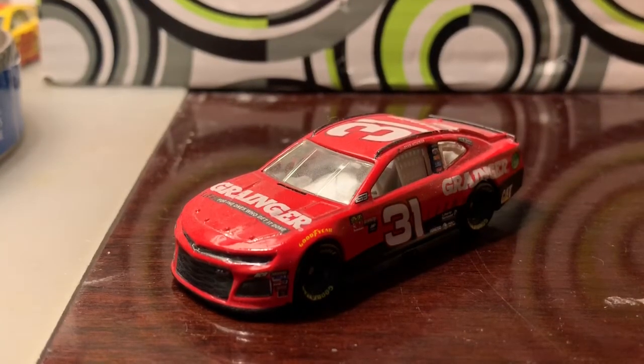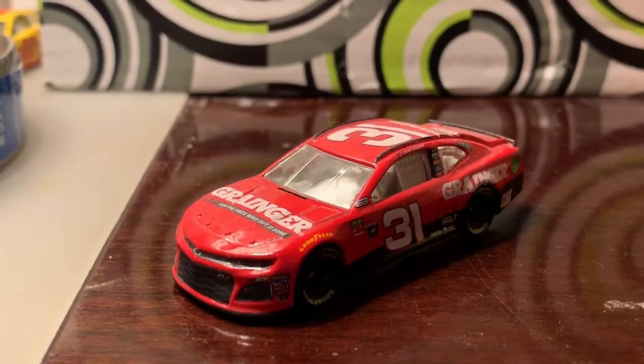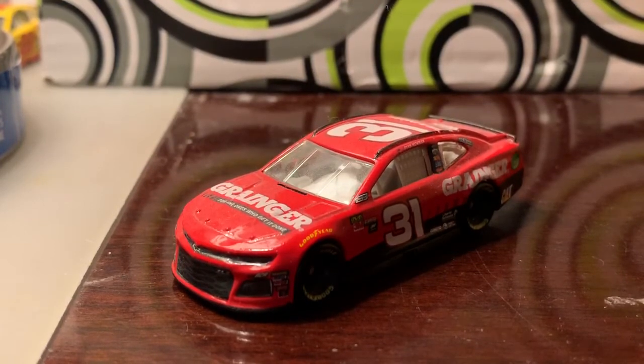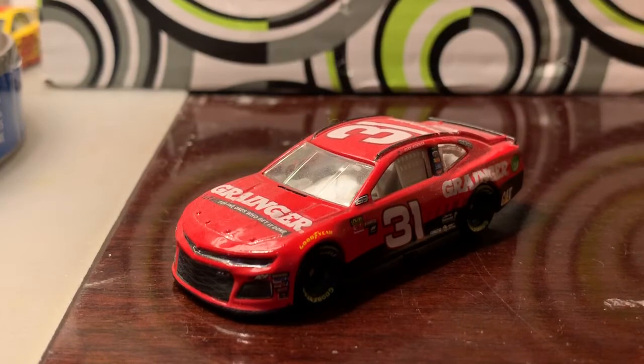What's going on guys, this is Chase Fan Number Nine here, and I'm coming at you with another diecast review. In this video I'm going to be taking a look at Ryan Newman's 2018 number 31 Granger Chevrolet Camaro.